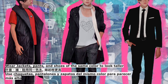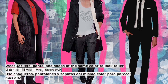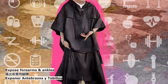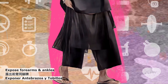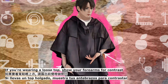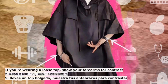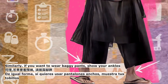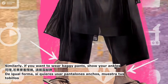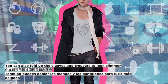Monochrome match: wear jackets, pants, and shoes of the same color to look taller. Expose forearms and ankles: if you're wearing a loose top, show your forearms for contrast.